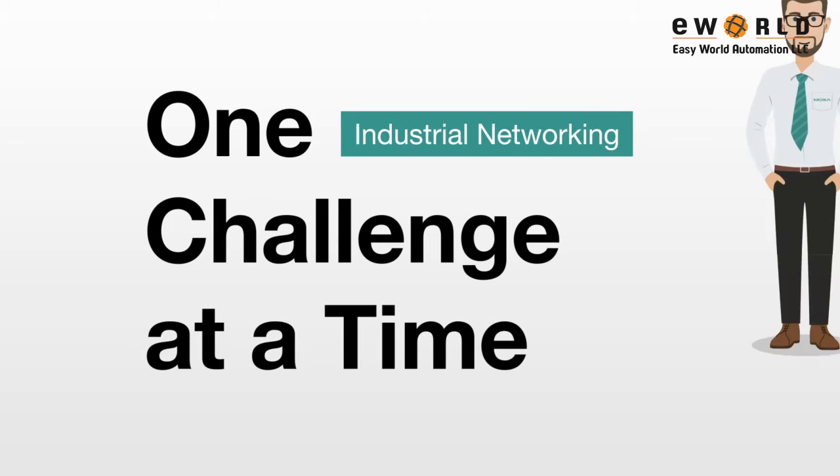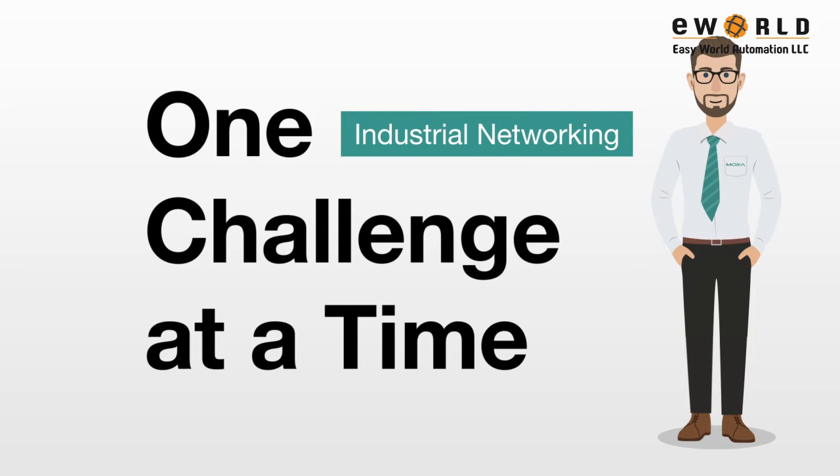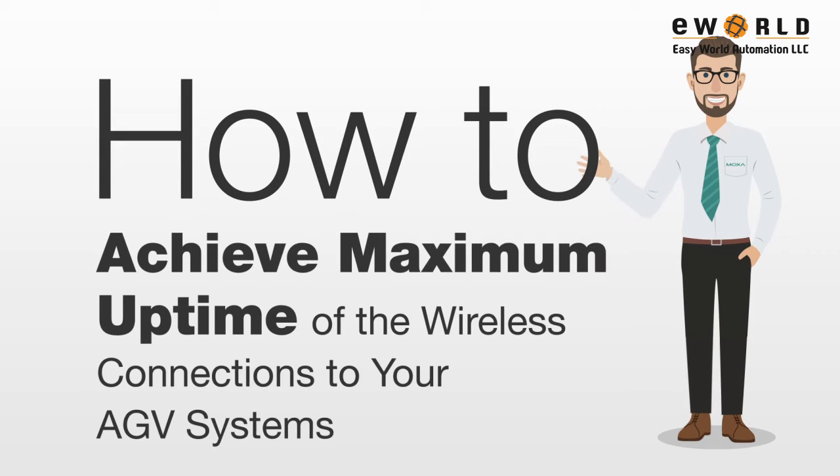Welcome to our series in which we take on one challenge at a time. This short video provides the know-how on how to achieve maximum uptime of the wireless connections to your AGV systems.